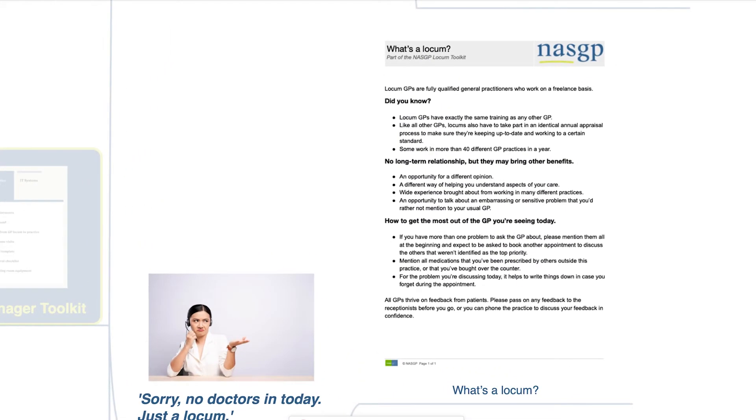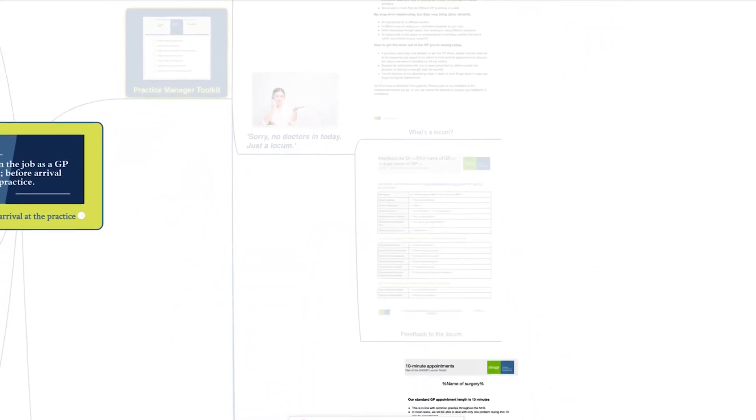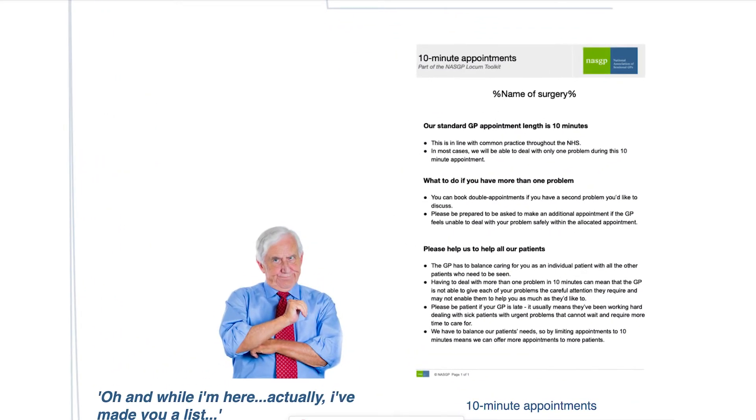Patients may not know what a GP locum is and may even have the impression that we're not proper GPs, so we provide a patient-friendly description so there are no misunderstandings. We even have a customizable template to help keep your session to time.